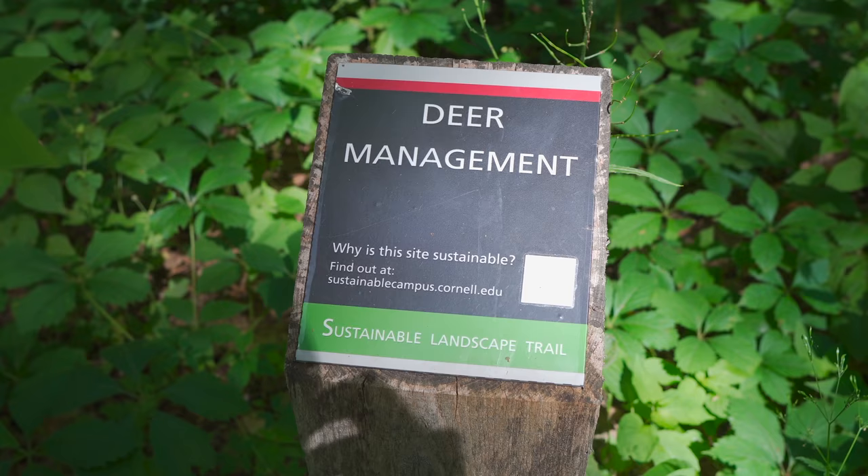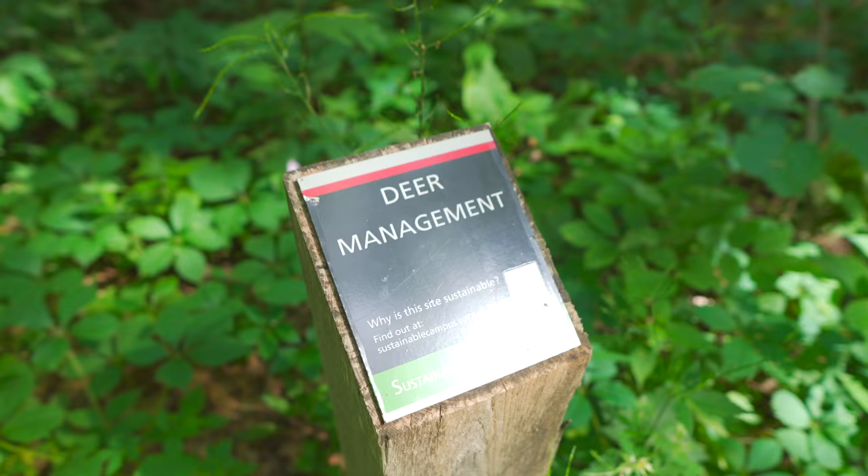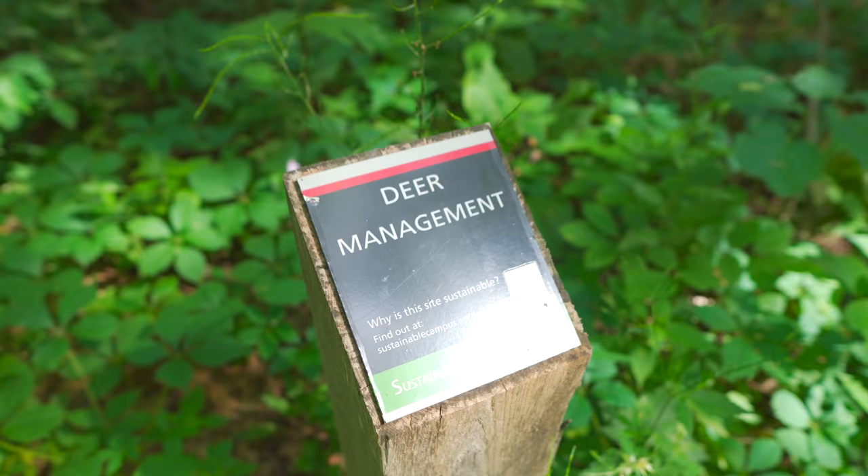We're here at the deer management site with Todd again, and we're going to take a look at this site. As we're starting to assemble our own deer fence, we want to see what actually happens when you exclude deer — and we're in a really good test case right here.